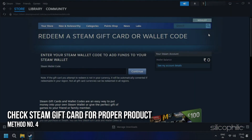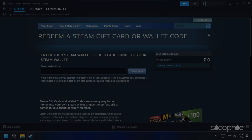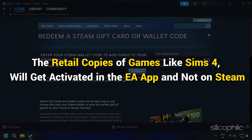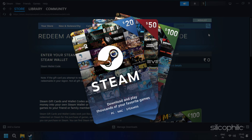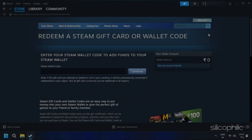Method 4: It is also very important to check that you are redeeming your Steam gift card for a proper product. For example, the retail copies of games like Sims 4 will get activated in the EA app and not on Steam. So make sure that you use your Steam gift card for what it is meant for. For example, if you have an iTunes gift card, you can only redeem them in the iTunes store only, and so on.